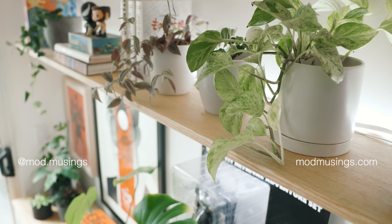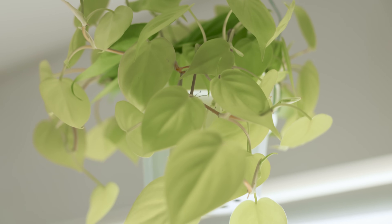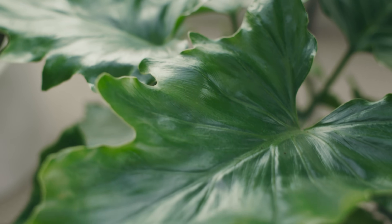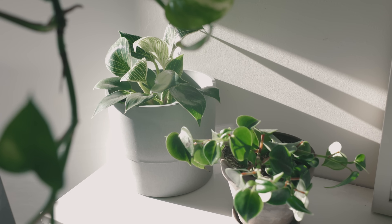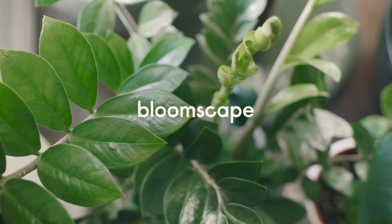Hello, I'm Matthew Encina and in this video I'll take you through a tour of my home and the plants in it. I'll highlight some of my favorite ones and share the names of all of them in the description below. Before I begin, I want to thank Bloomscape for sponsoring this video.